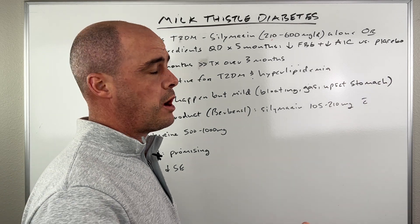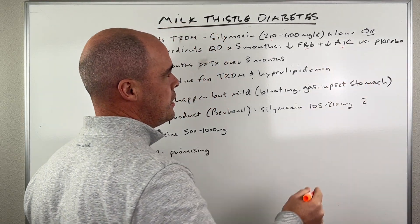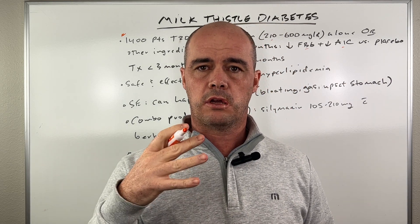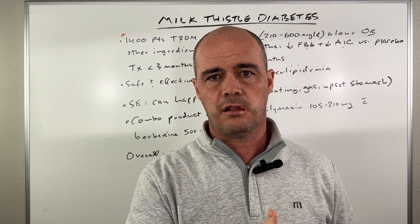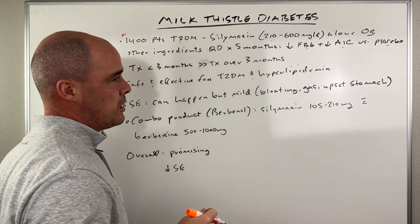At the end of those five months, what they found was promising — they saw a decrease in the fasting blood glucose. They also saw a decrease in the hemoglobin A1C, which is kind of our hallmark thing we're looking at. When you want to look at how well a diabetic is controlled, we look at their A1C and fasting blood glucose. Both of those were improved versus the placebo.